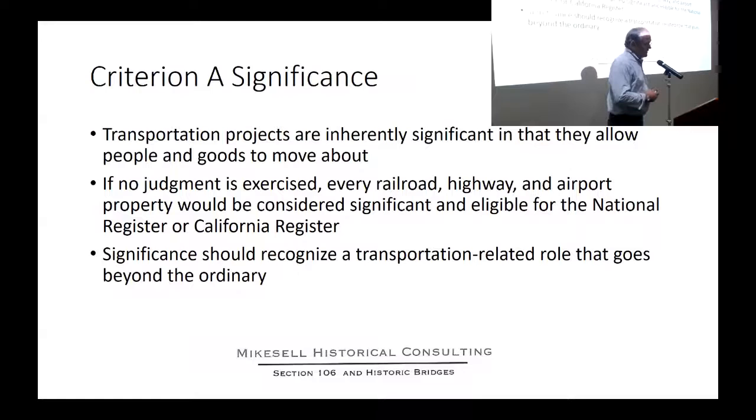Regarding Criterion A: there's something about having a bridge, a highway, or an airport that is useful. Every one of them is useful, so if we don't exercise any judgment then everyone is eligible for the National Register. We have to think about what goes beyond the ordinary.